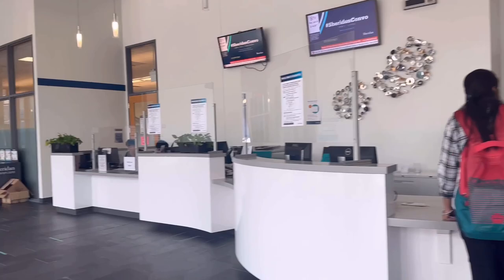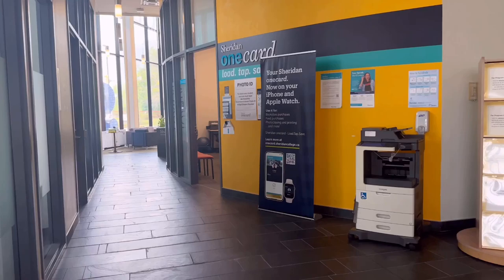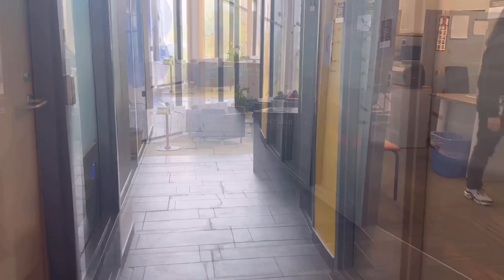This is the One Card office. So if anyone wants to get their One Card, they can get it from here.